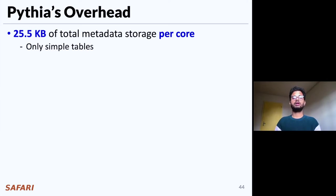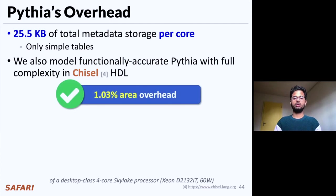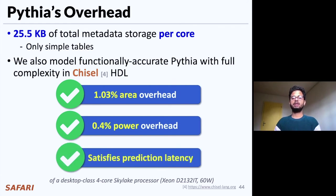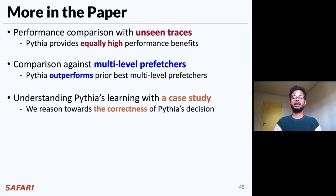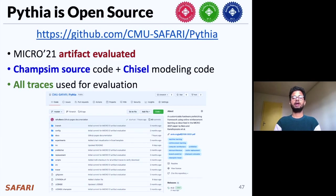All of Pythia's performance benefit comes at a modest cost of 25.5 KB of total metadata storage per core, invested only in simple tables. We also model a fully functionally accurate Pythia in Chisel hardware description language and show that Pythia has a modest 1% area overhead, 0.4% performance overhead, while simultaneously satisfying the prediction latency of a desktop-class 4-core Skylake processor. Pythia is open source and fully artifact evaluated; all necessary source code and traces used in our evaluation are available in our GitHub repository.